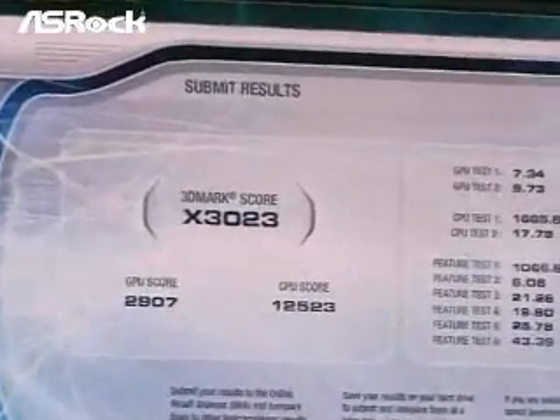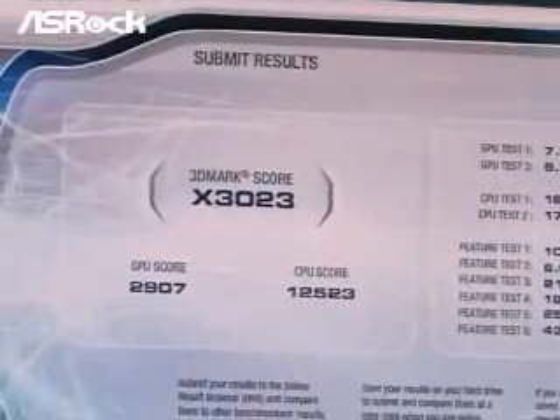Now, after 50 minutes, we found that the 3DMark Vantage score of the P35 PCIe Gen-1 system is 3023.